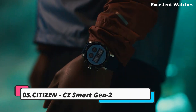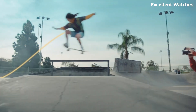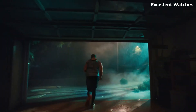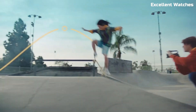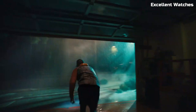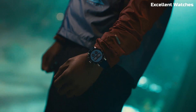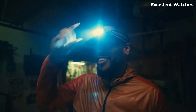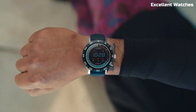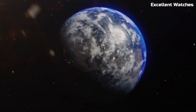Number 5: Citizen CZ Smart Gen 2. The Citizen CZ Smart Gen 2 is a fusion of traditional watchmaking craftsmanship and modern smart technology, combining the classic aesthetics of a Citizen watch with the intelligence of a smartwatch. With Wear OS by Google, it offers seamless connectivity to your smartphone, enabling you to receive notifications, track your fitness goals, and access a wealth of apps. The watch boasts a high-resolution AMOLED display, multiple watch faces, and customizable features. Its stainless steel case and bracelet exude elegance and durability.